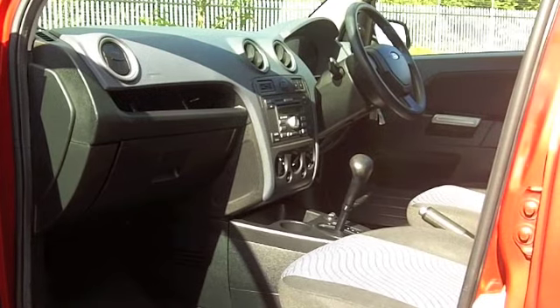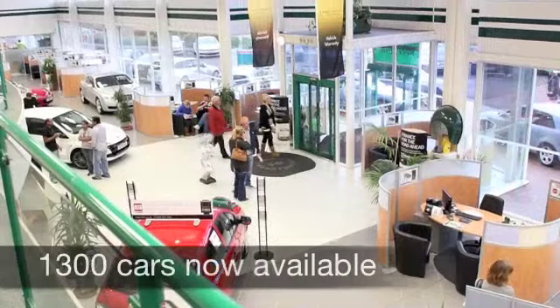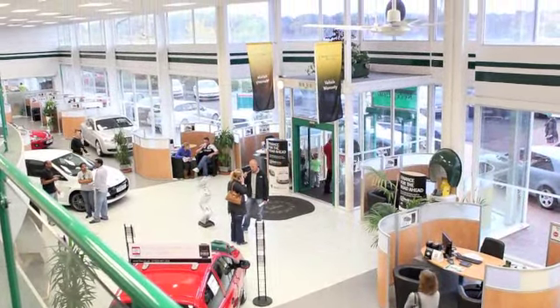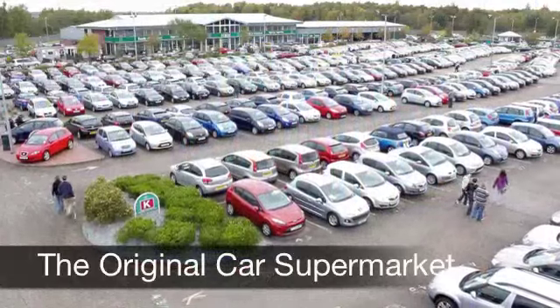The running costs are not too bad — you'll get around 37 to 40 miles to the gallon, and it's insurance group six. I think most people will find that easy to live with.